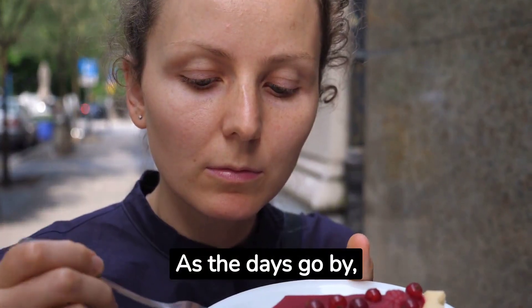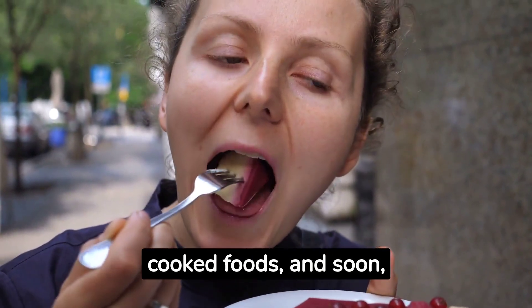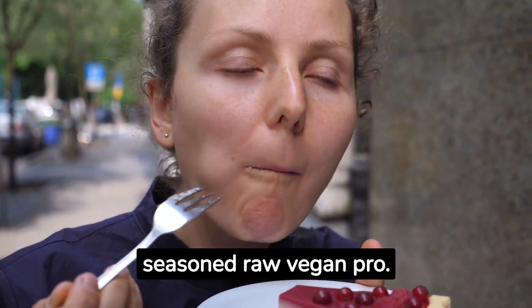As the days go by, increase the ratio of raw to cooked foods, and soon you'll be dining like a seasoned raw vegan pro.